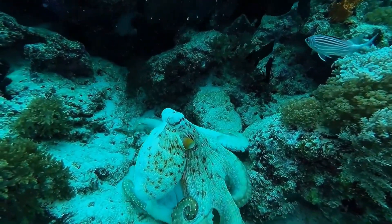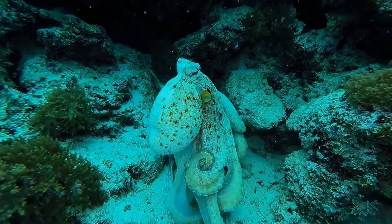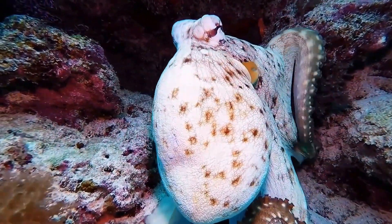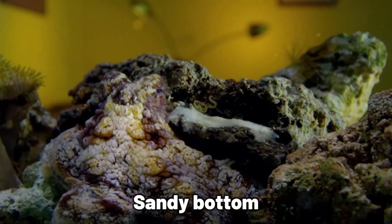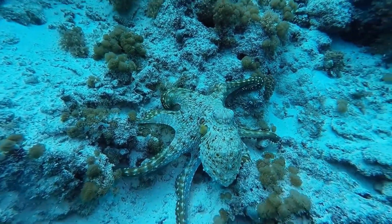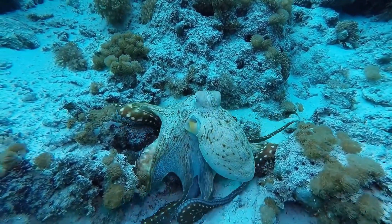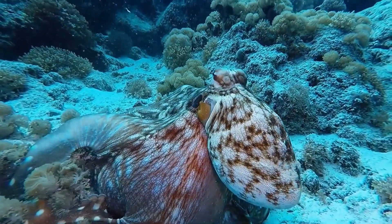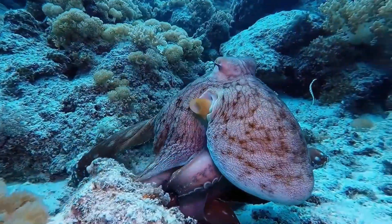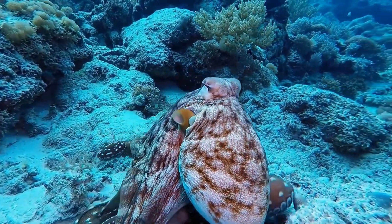These octopuses are also great at hiding in plain sight by altering the color and texture of their skin to seamlessly blend with rocks, plants, or the sandy bottom. This camouflage is so effective that they can nearly vanish, providing a significant advantage in evading predators. Their arms are special too — each one is lined with suckers that can taste things even better than our own taste buds, helping them find food and sense danger.